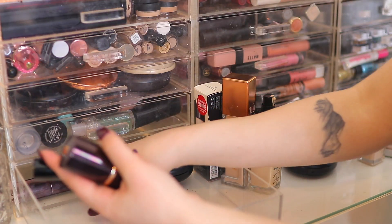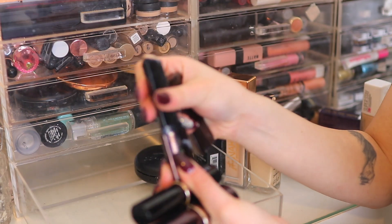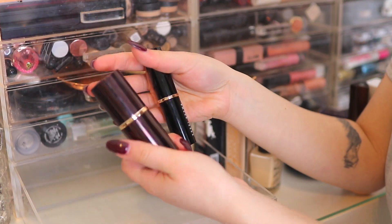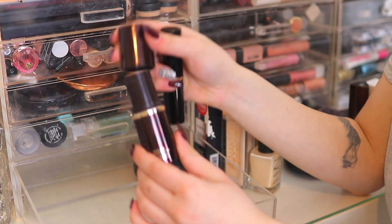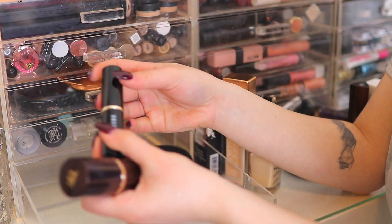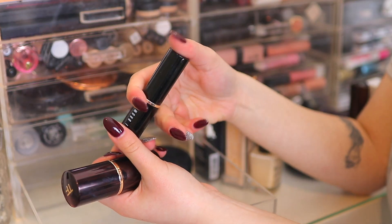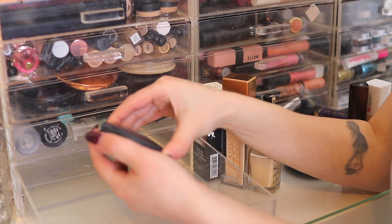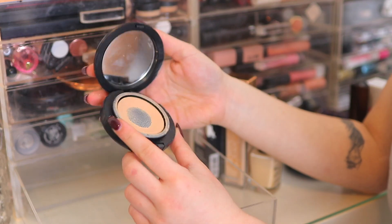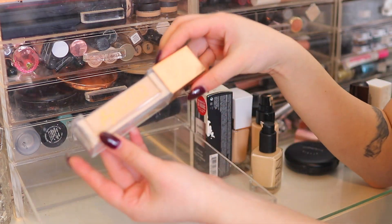Now we have some stick foundations. I have the Hourglass Vanish Seamless Stick Foundation — so much product left and it's super expensive. Then we have the Tom Ford stick foundation — the shade is a little too dark for me but I'm keeping it because it's expensive. Also the Bobby Brown stick foundation which I recently purchased — keeping that. Then we have the MAC Studio Tech Foundation in NC20 — they've actually discontinued this, so let's get rid of it.